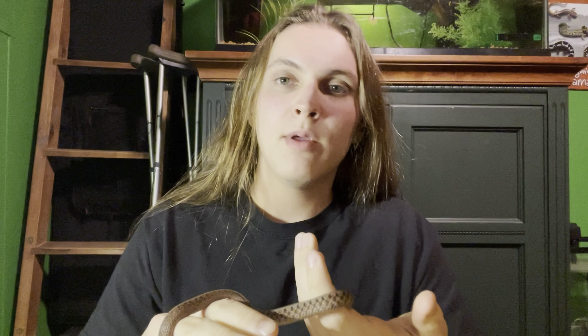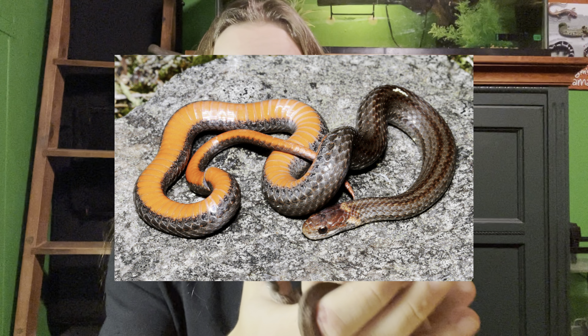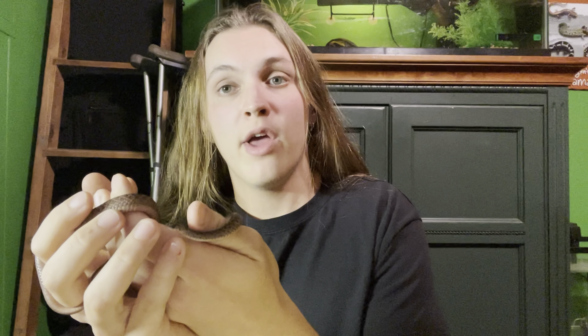Hey guys, it's Mi Herping. Today I'm going to be talking about the species of snakes in Michigan. Here I have one of them — this is a DeKay's brown snake. I took this animal out of the wild before I really realized that it's not okay to take things out of the wild. At this point I believe Bobby is too domesticated to be re-released back into the wild, and I particularly enjoy having him, so Bobby is here to stay.